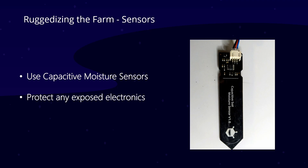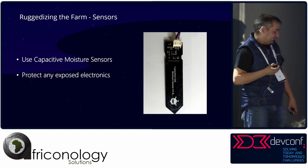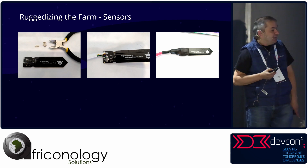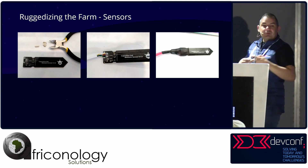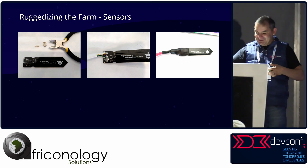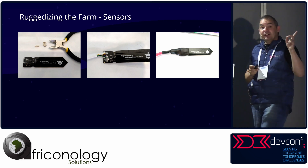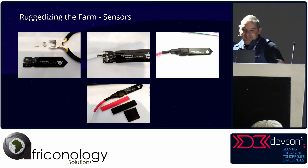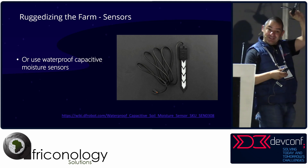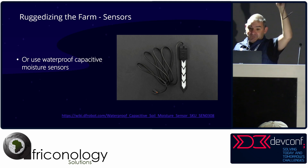When ruggedizing these things: use capacitive sensors, not resistive two-prong ones — those will die within a couple of days. Protect the electronics by cutting off the plugs, soldering new ones, and wrapping with shrink tubing or self-bonding tape. Press stick is great for waterproofing things. These will die if you just put them outside in the environment. Your preferred option is to buy an actual waterproof sensor — otherwise you're DIYing too much.